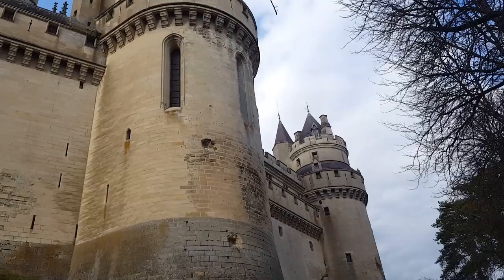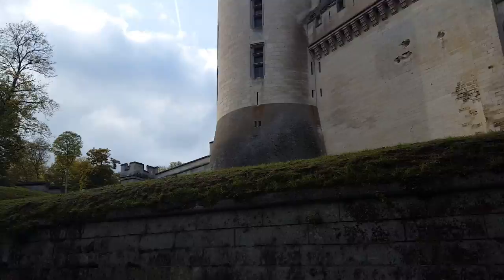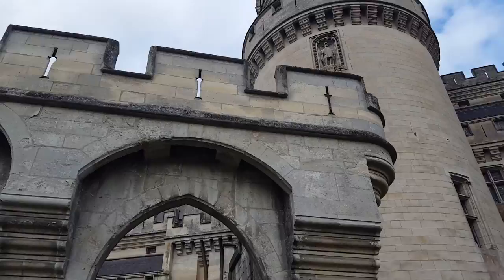This place is just enormous — it's a really long walk around to get to the entrance as well. Although there's been a castle on this site since medieval times, this one was rebuilt in 1857 and it is sort of an idealized version of the medieval castle.